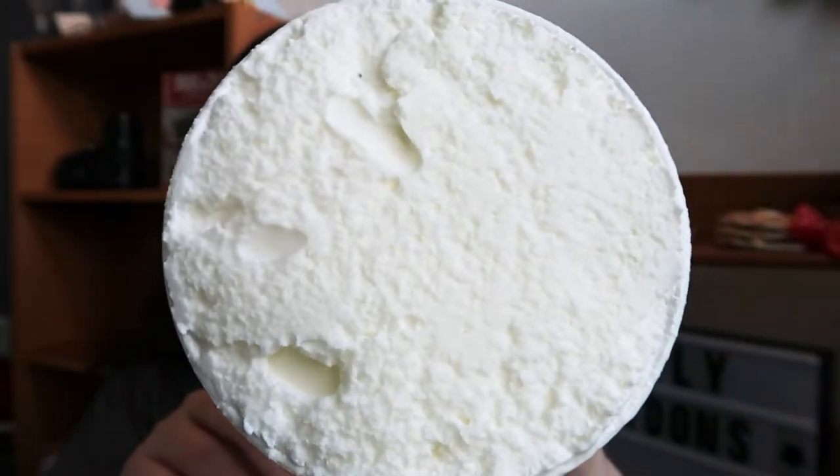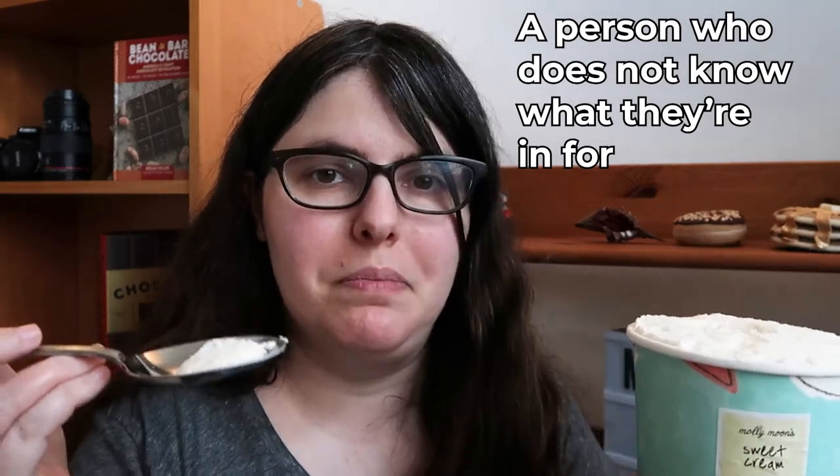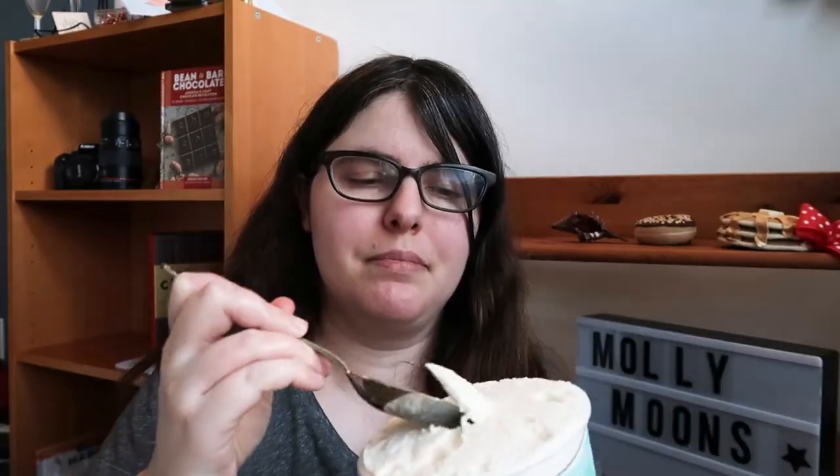Sweet cream is effectively their vanilla — it's meant to be a blank canvas. Eating a bunch of ice cream by the pint the day before the election really begins is a good call. What you're tasting is milk. It's creamy, it's tangy. There's actually a grassiness to this ice cream that almost makes it like eating a yogurt ice cream, but not as intense.